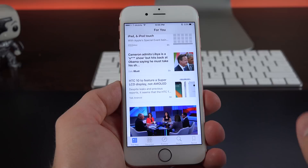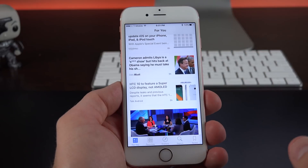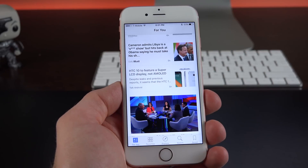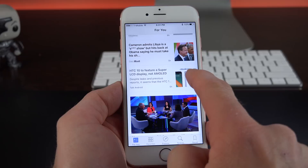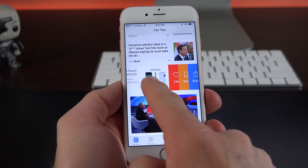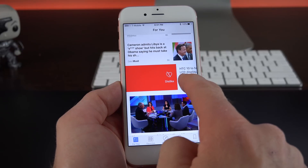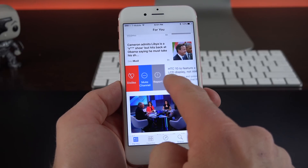The News app has also been updated with a smarter algorithm, so the For You tab will be filled with stories better related to what you're interested in. They've also done some interface changes. For example, if you're looking at a story and swipe to the left, you can either like it, save it, or share it. Swipe to the right and you get to dislike, mute the channel, or report it.